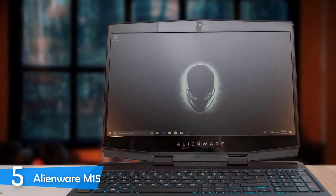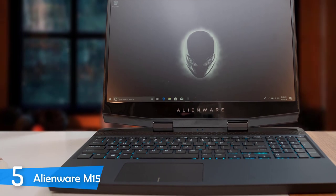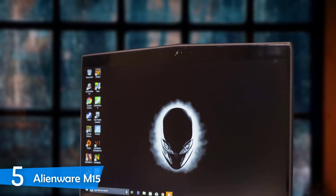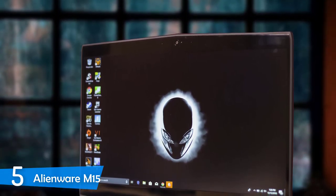In terms of connectivity, the Alienware M15 is equipped with tons of ports despite its slim size, as it has two USB 3.0 ports, a gigabit ethernet jack, a headphone jack, a noble lock slot, an HDMI port, mini display port, and a Thunderbolt 3 port.